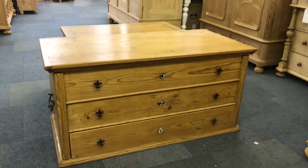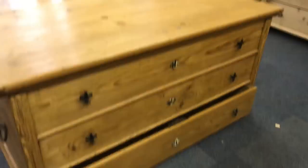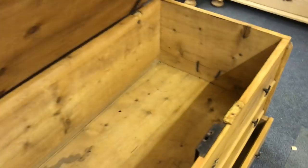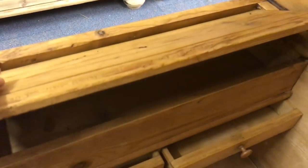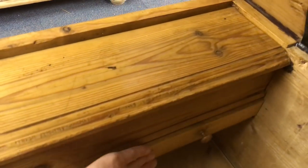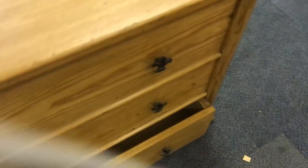A mule chest — so that's a drawer at the bottom, and then you lift up the lid. There's a candle box on the left-hand side with its own lid, and you've got two little drawers underneath — which is really sweet. Let's get to the label.